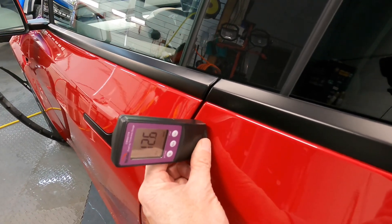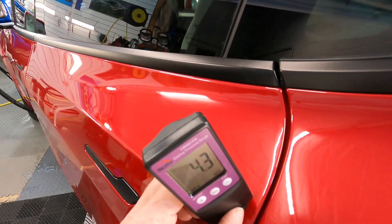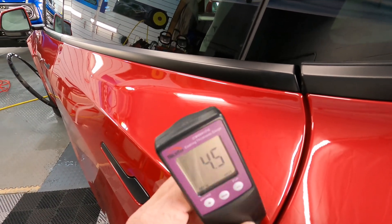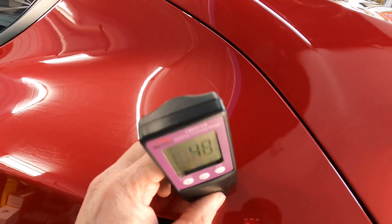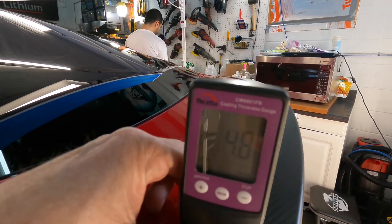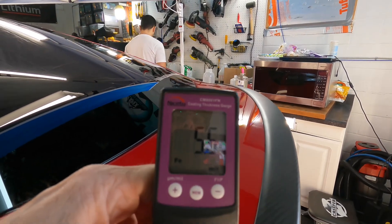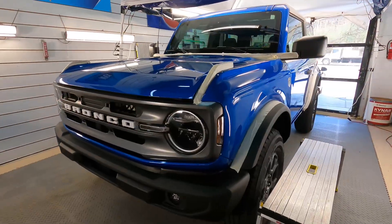Tesla clears the whole finish as a system as a whole. It's thin, it's soft, not very high quality — so protection is very important. Also, paying attention to how you correct it and using the least aggressive method necessary is very, very important. The highest we're going to get on this is five and a half mils.